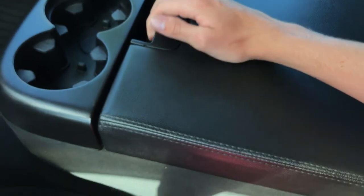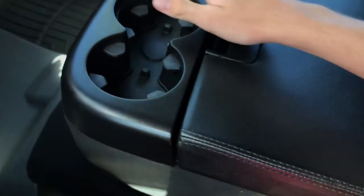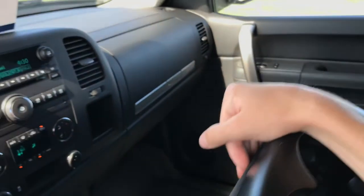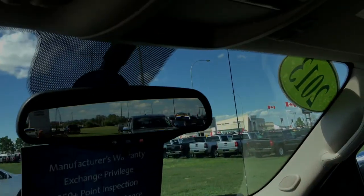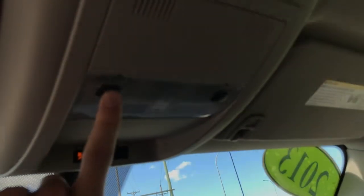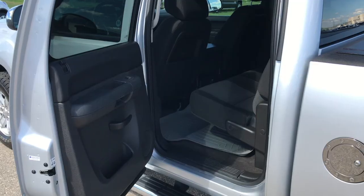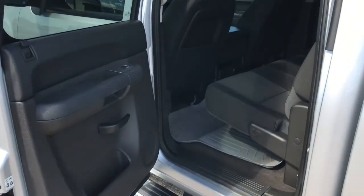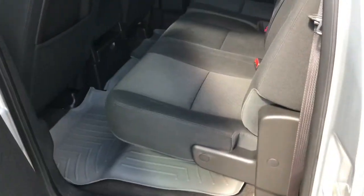This particular vehicle is a crew cab and has a front split bench, which opens up to reveal cargo access, or you can seat three passengers in the front — however you want to do it. The GMC Sierra is a great truck. OnStar buttons are located just under the mirrors, and of course you have your interior dome lights up there as well.